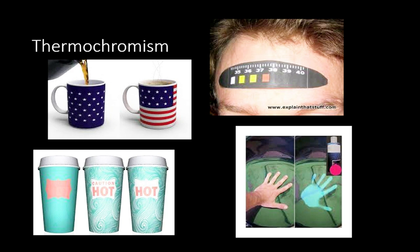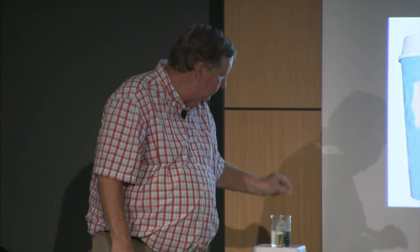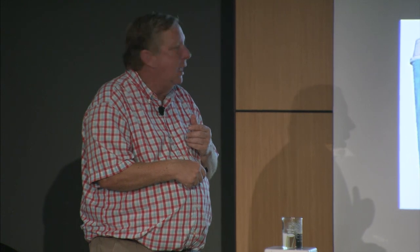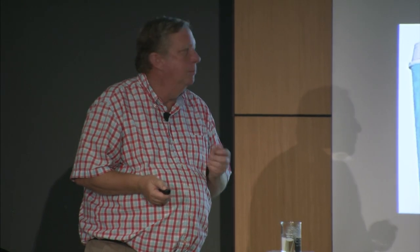Thermochromism is the change in color with temperature. One of the bigger players in this area is not too far away from here. We've all seen examples of this — coffee cups where you pour coffee in and change the color of the mug, or thermometers. A lot of this is what we call thermotropic materials — LCDs that basically get reorganized as the temperature changes.